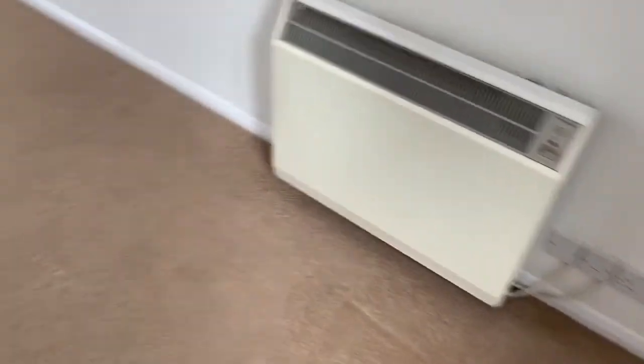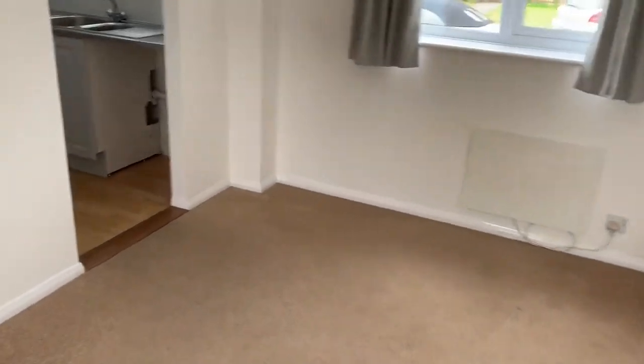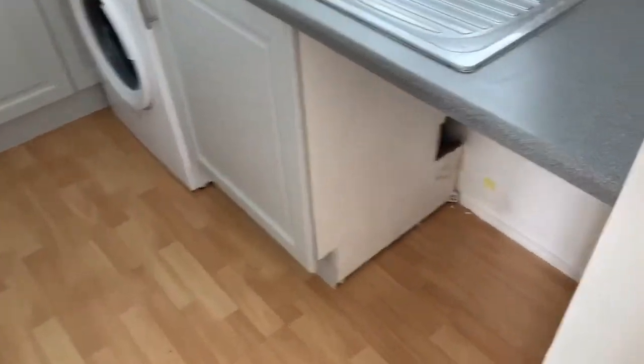Back out into the hallway, we come out into the large living room. And here we have the kitchen.